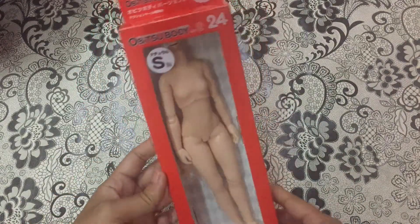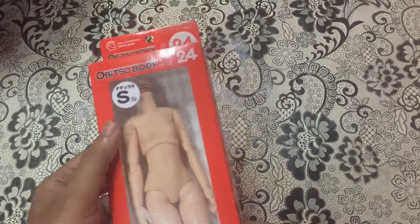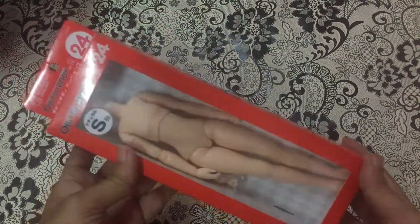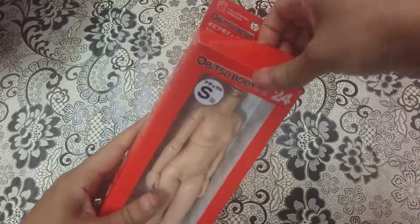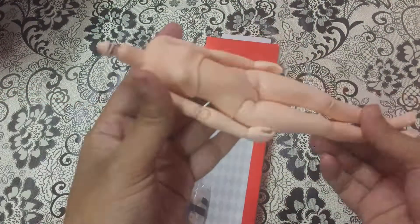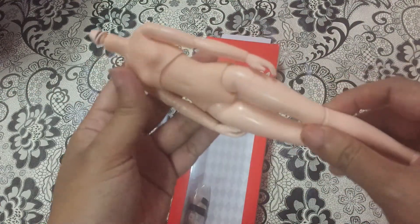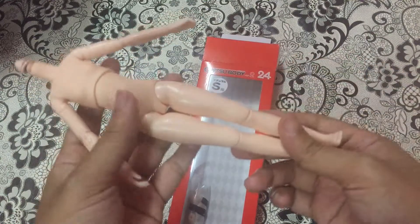Without further ado, let's begin our haul video. First of all, I'm going to show you this body — this is an Obitsu body, and this is a new version of Obitsu. This is what the body looks like, and this is the S size, as you can see. I'm going to use this body for my Blythe.